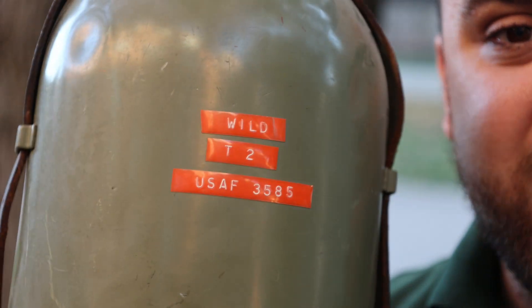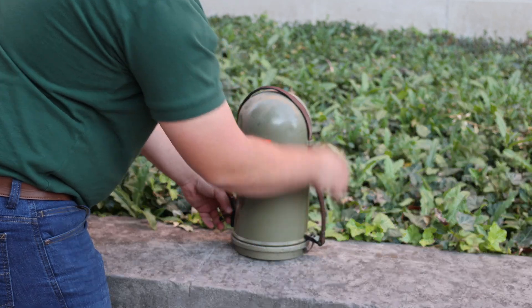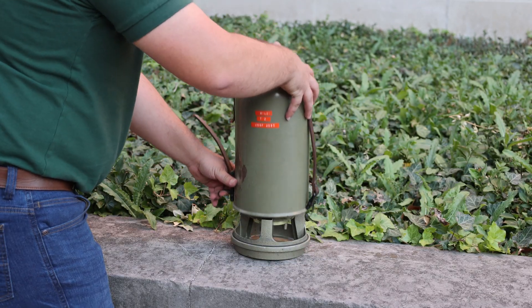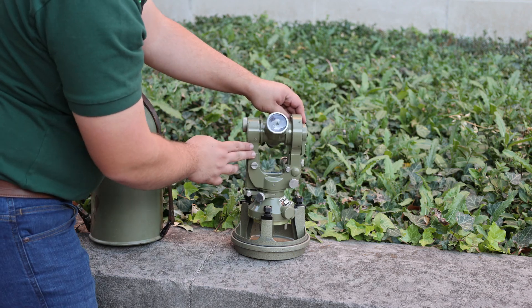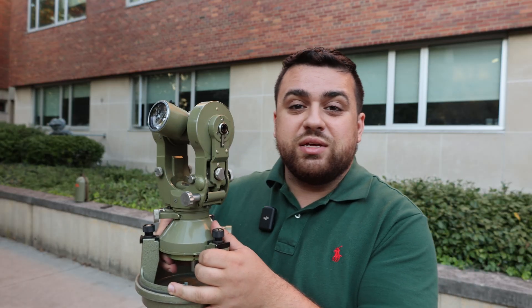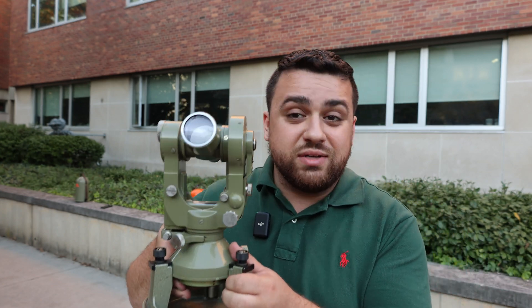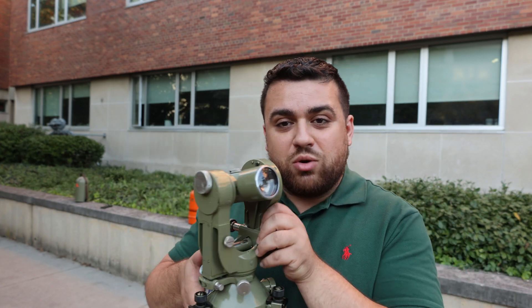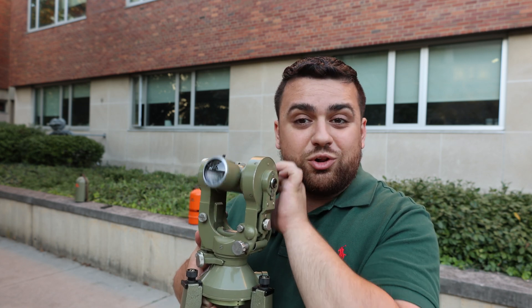The one piece of equipment that really stood out and put Wild Herberg on the map is this — the Wild T2. I'll go ahead and unstrap these and lift it up — there it is. In 1923, the T2 was a groundbreaking piece of survey technology because it provided the ability to measure not only horizontal angles, but also vertical angles.